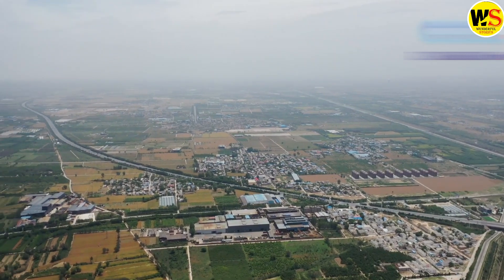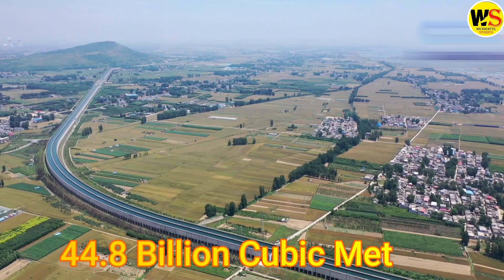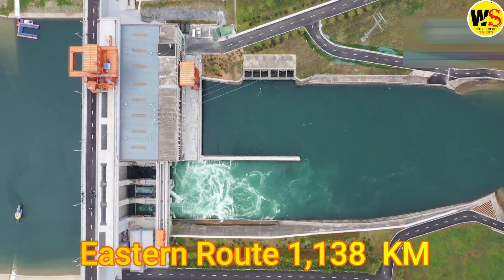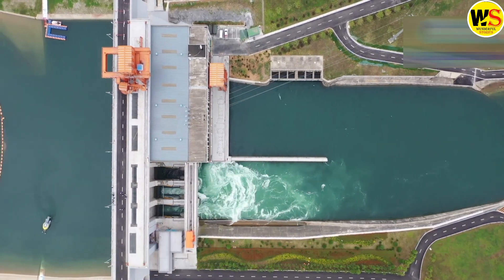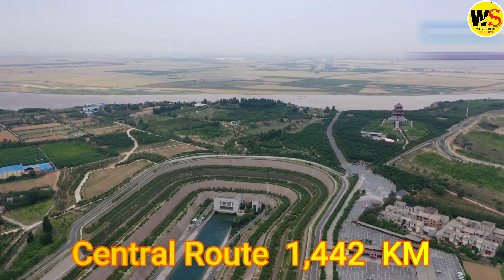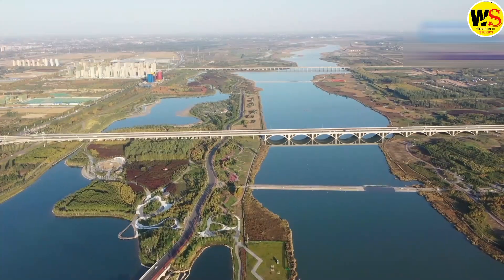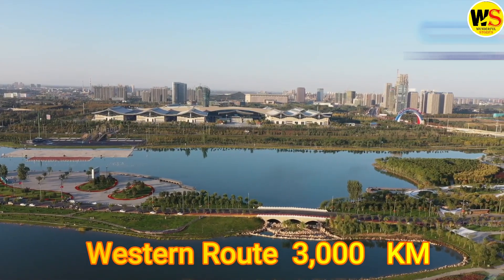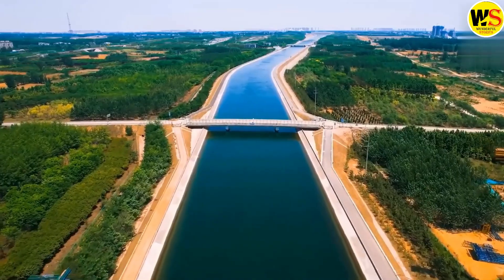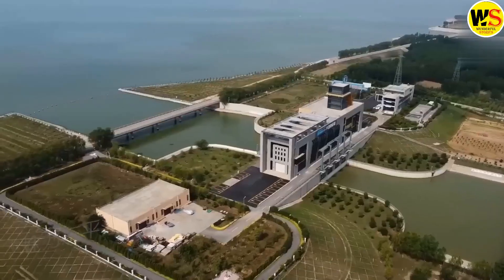Here are some additional facts and figures about the SNWTP. The project will divert up to 44.8 billion cubic meters of water annually. The eastern route is 1,138 kilometers long, and the central route is 1,442 kilometers long. The western route is estimated to be 3,000 kilometers long. The project is expected to create 10 million jobs and boost economic output by $100 billion per year.